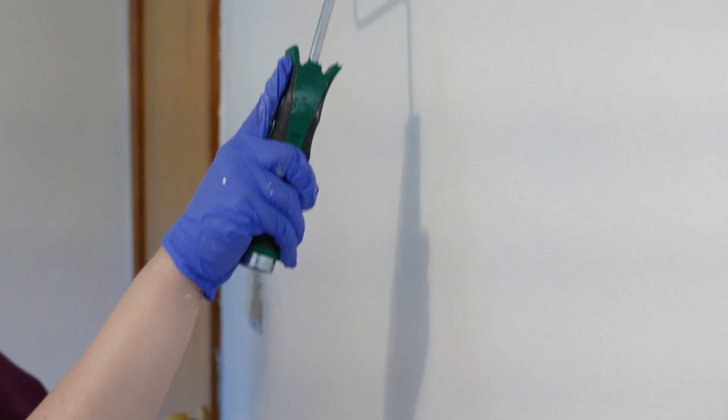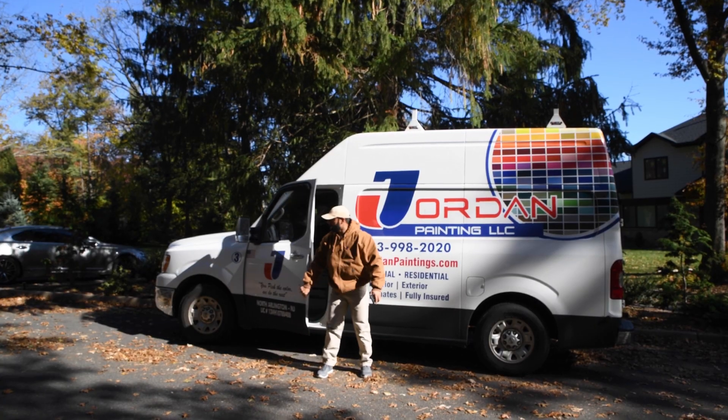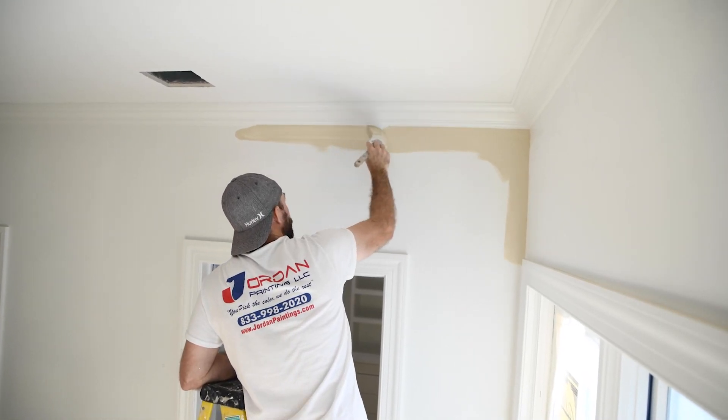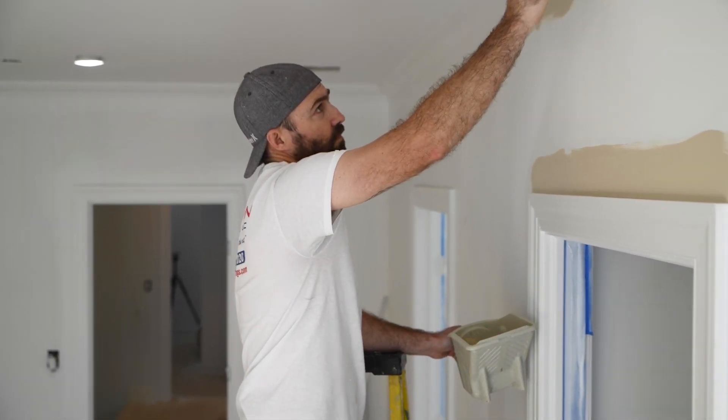I would love to help you in your next project so you can be happy with the results. I'm Leo from Jordan Painting LLC. You have a couple options. If you have family that used a company before, talk to them and see their experience about it.